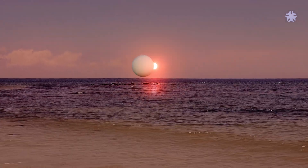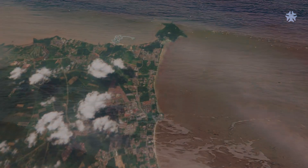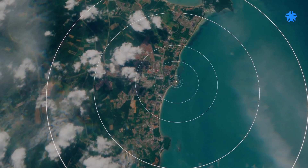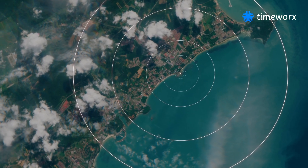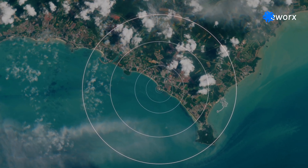This concludes our incredible journey through the solar system. We travelled a mere 4.5 kilometers in the scale model, which translates to an astonishing 4.5 billion kilometers in reality.